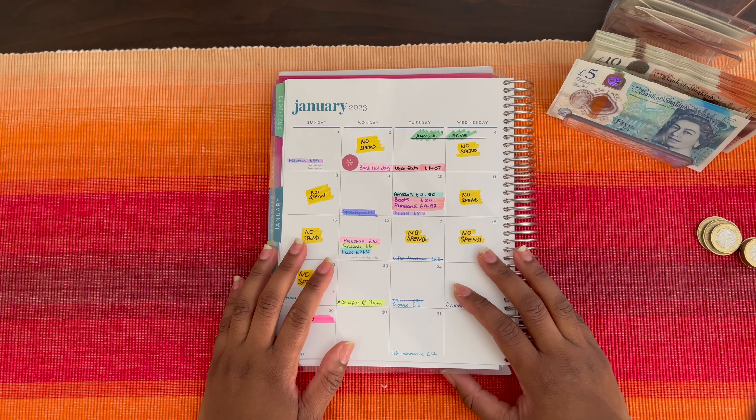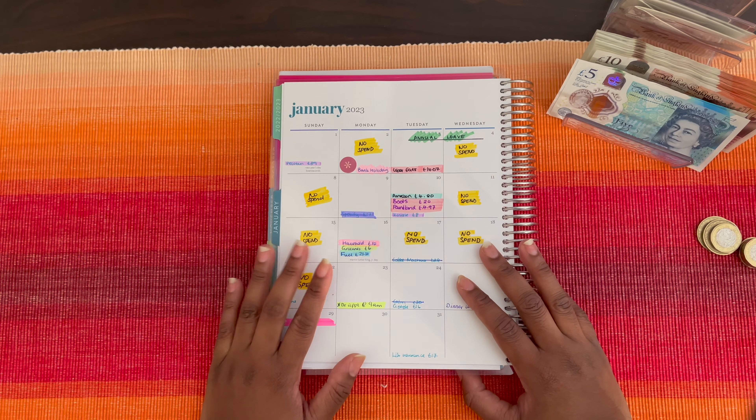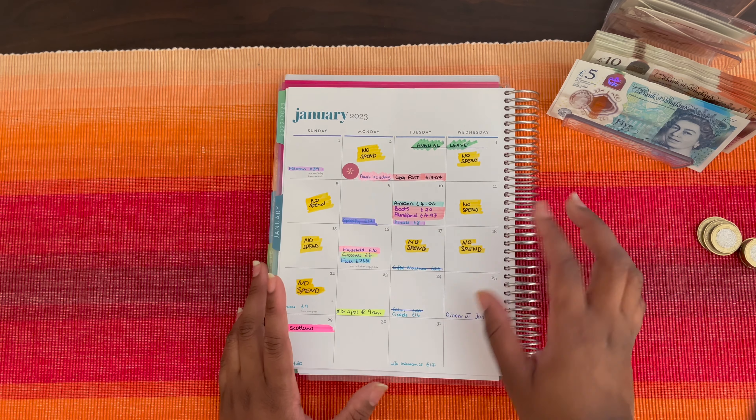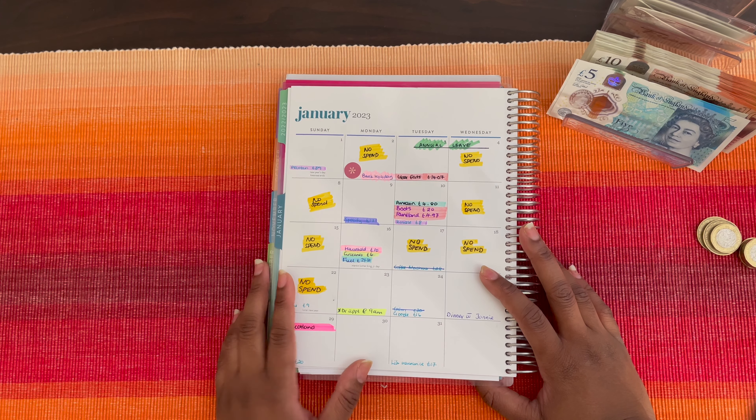Hey YouTube friends, welcome to my channel. My name is Tasha and this is Budget with Tasha. On this channel I share my budgeting and debt-free journey. If you're new here, hi, welcome — thank you so much for clicking on my video. If you're a returning subscriber, welcome back. In this week's video we're checking in for week three and cash stuffing for week four.